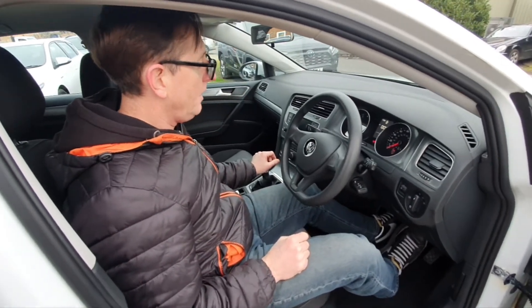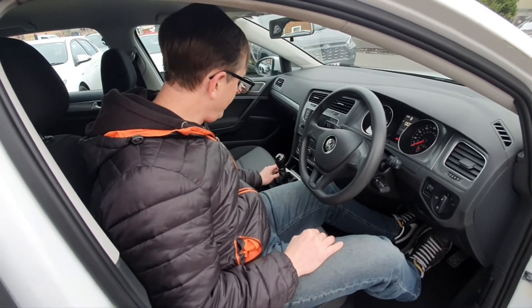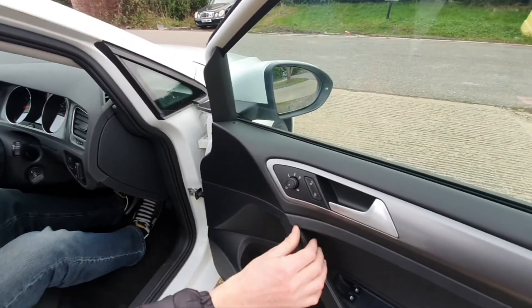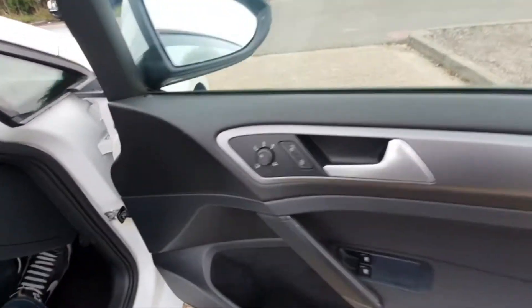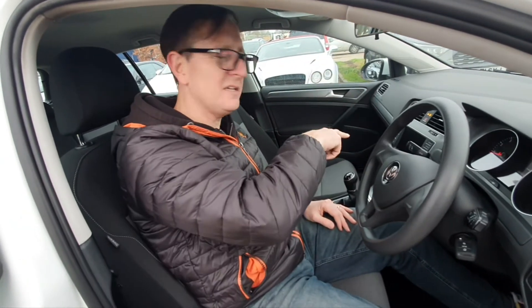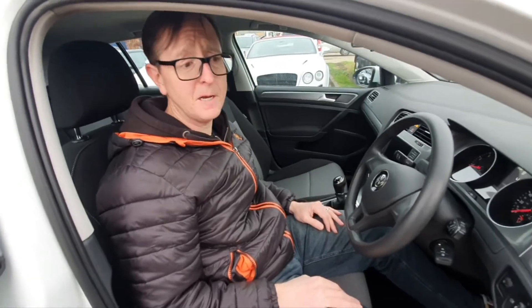I drove this when it came in and I was quite impressed with how it drove — very smooth. It's the Tech S, one up from the bottom of the range, which I think adds the DAB and a few other bits. There's not an awful lot more to tell you in here. Should we go for a drive? Yes. Let's do that.